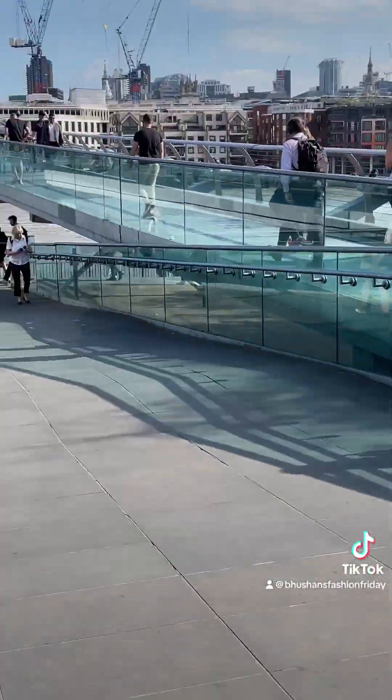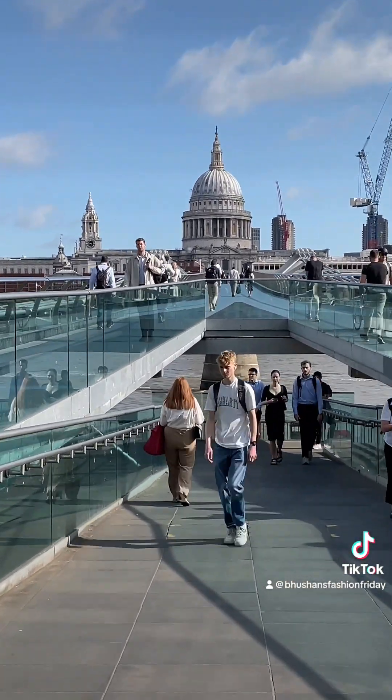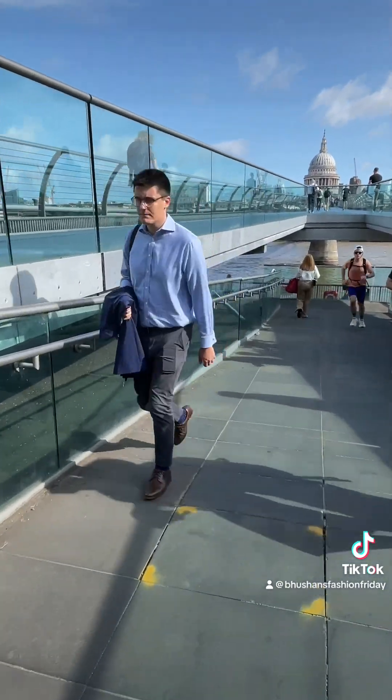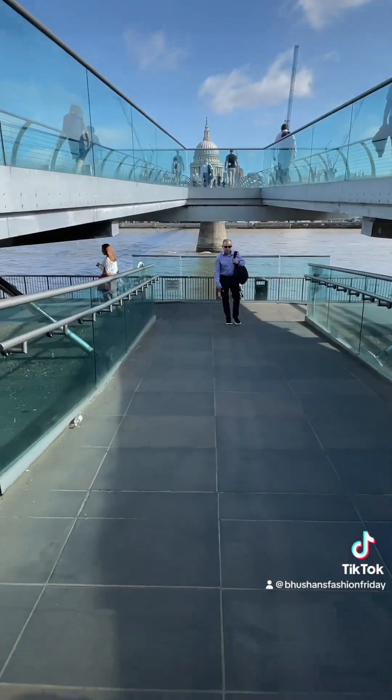Here I am doing my bit again for London tourism — St Paul's Cathedral and the Millennium Bridge. Someone almost ran into me here at some point; you can see him coming, and we managed to dodge each other.